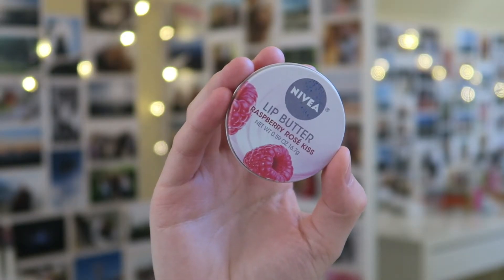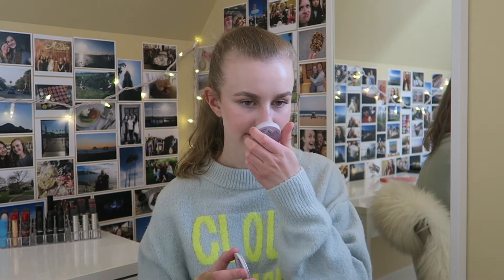The last thing I'm going to mention today is this Nivea Lip Butter in Raspberry Rose Kiss. This was such a popular item when they first came out with these. It honestly smells like Swedish berries, which I love. It's a pretty good lip balm, but the only thing I didn't love is it never felt like it was staying in place — very moveable. It also had a little bit of a white cast, so I really only wore it at nighttime. I still prefer my Laneige, Dior, and Bite Beauty.